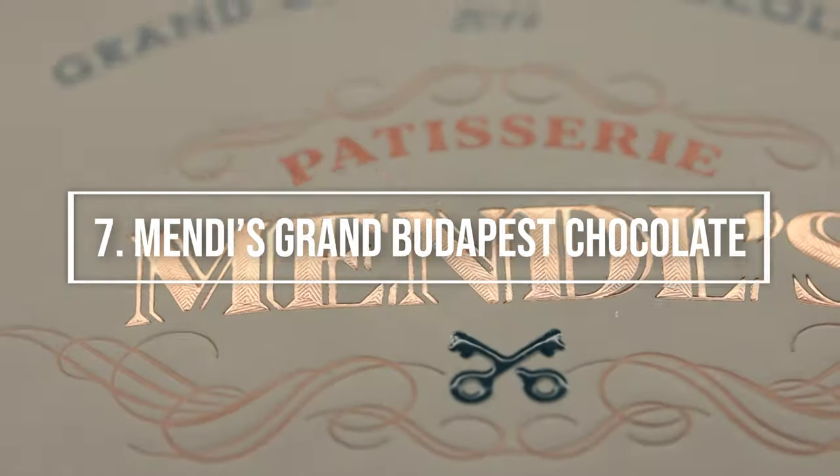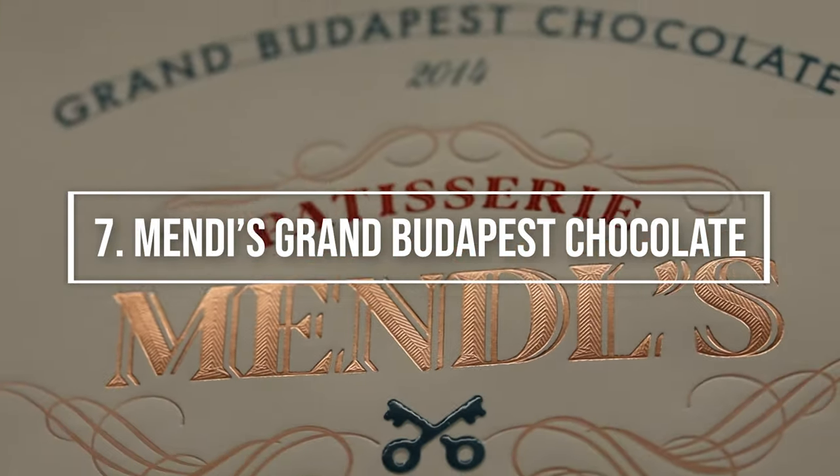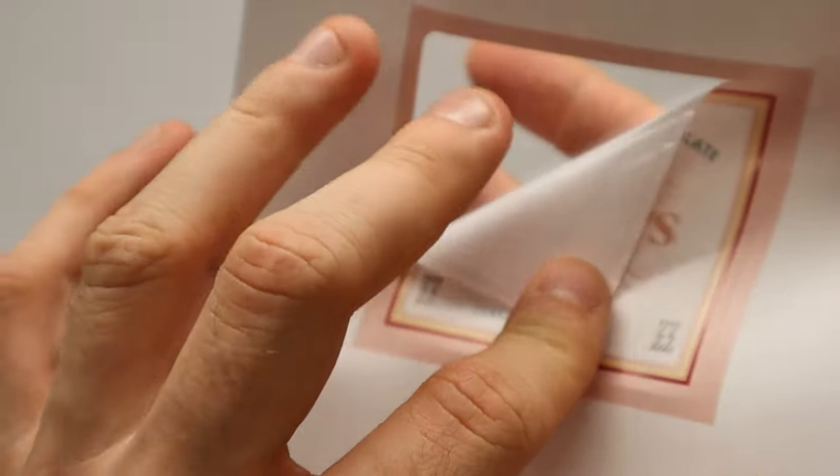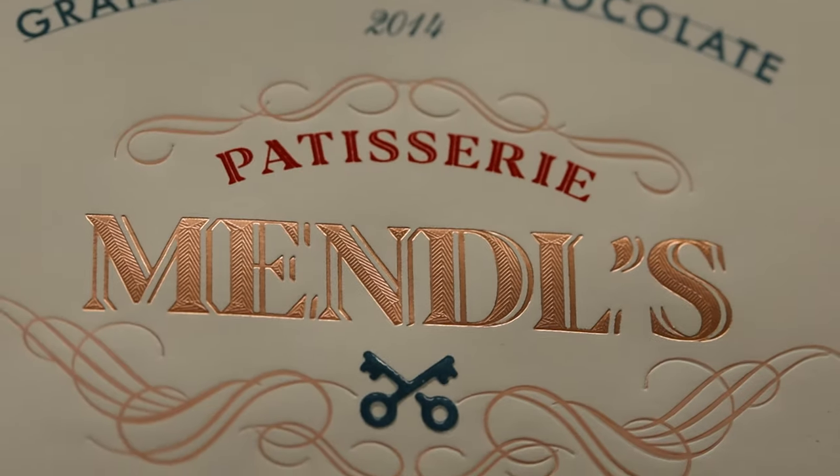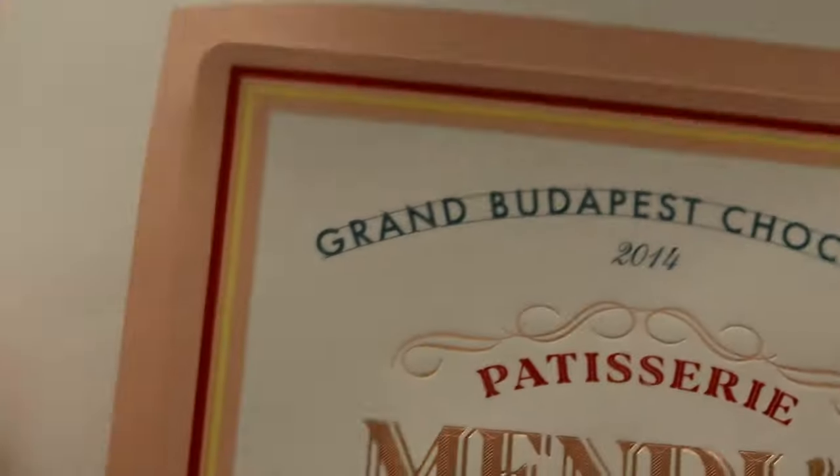Number seven, Mendes Grand Budapest Chocolate. This label is printed on super matte WS paper, highly opaque coated paper with treatment to resist cold and humidity. This paper is printed with four Pantone colors,